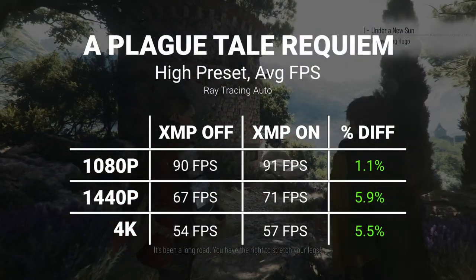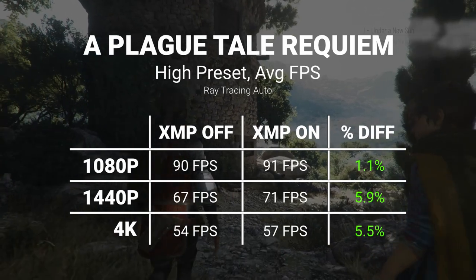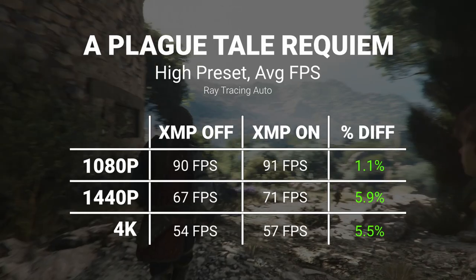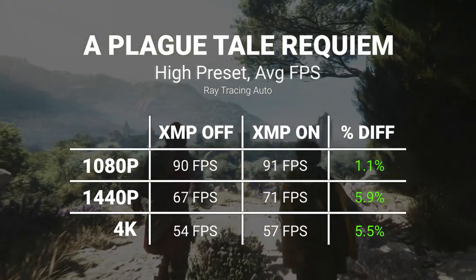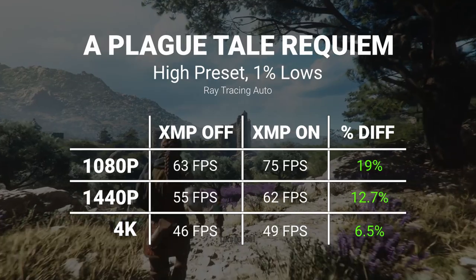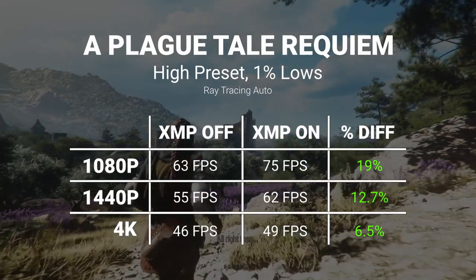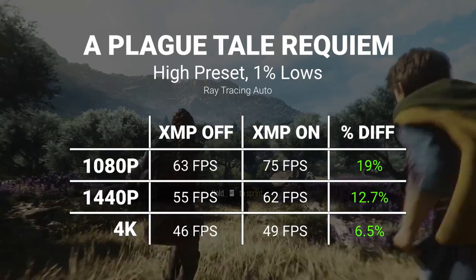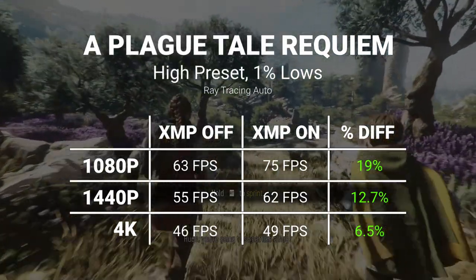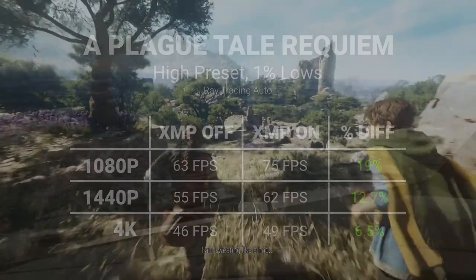A Plague Tale: Requiem didn't see massive gains to the average FPS — only a few frames in it, almost within the margin of error between benchmark runs. However, XMP clearly did help the 1% lows. You shouldn't be ignoring the 1% lows, as they tell you so much about the feel of a game. A high average with low 1% lows can indicate a really choppy experience, so seeing these 1% lows rise up with XMP is great to see.